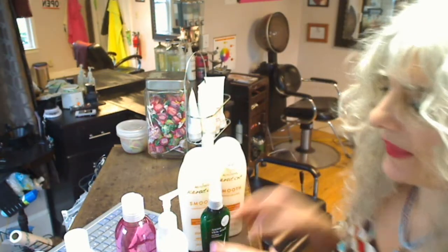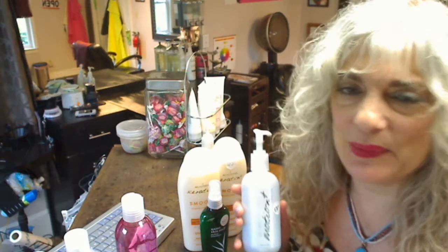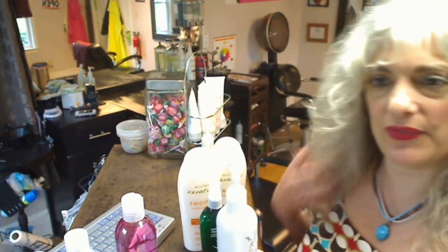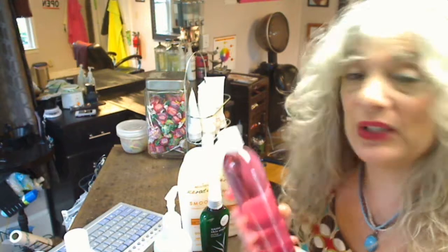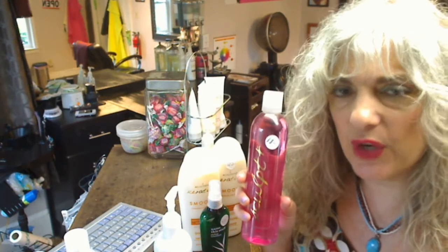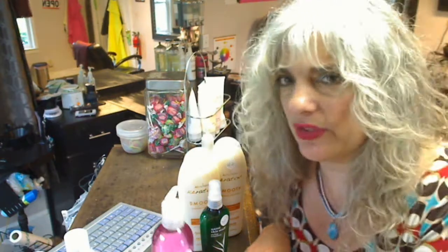And this is my new favorite for those same girls who want to go natural every other day or whatever. Every other shampoo they might want to be curly but soft — that's what this is for. And then this is for the girls or guys who want more body, a little bit firmer hold. Like, if you do hot rollers, rollers, or curling iron styles, this goes in the hair before the drying.